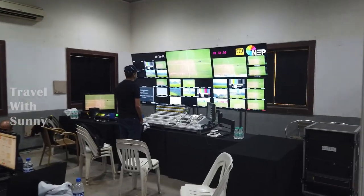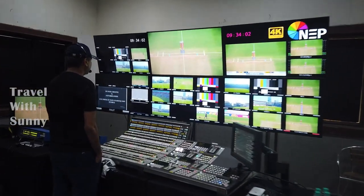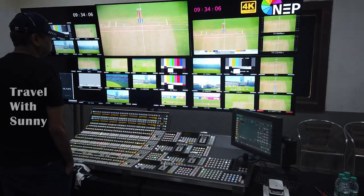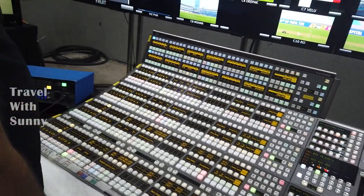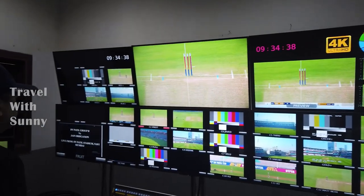A director will be sitting here monitoring all the inputs and decides which input has to go on air. This is known as a vision desk, where all the inputs come and one can select which has to go on air.